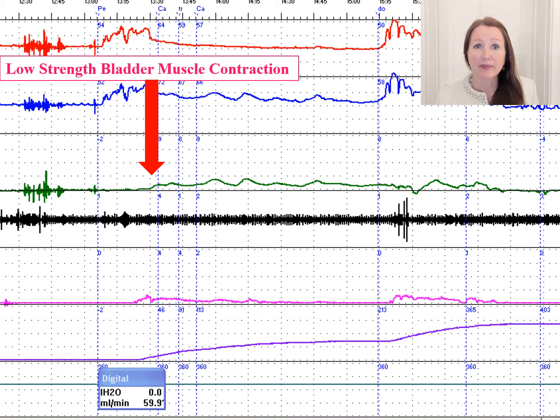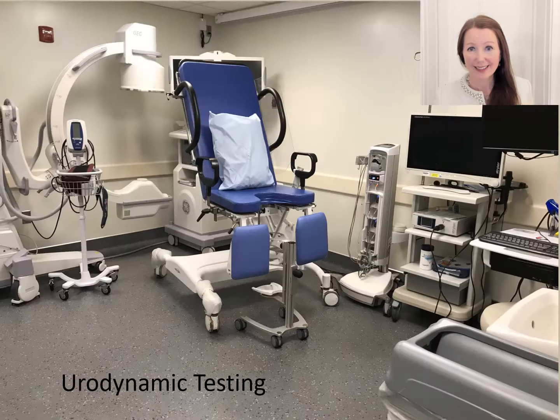Urodynamics are the most useful diagnostic tool we have for people with lower urinary tract complaints. In the urodynamics room, there will be a comfortable chair to sit on while the study is being conducted. There is a computer interpreting the pressures through a graph, and often a C-arm, which is an X-ray machine, employing a light dose of X-ray in order to see what is happening in the bladder.